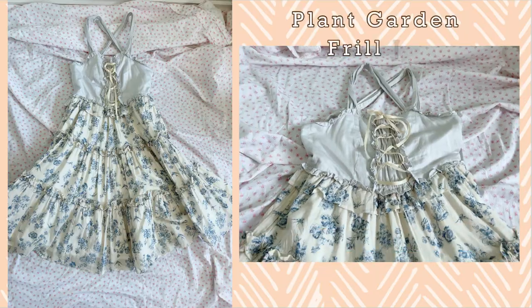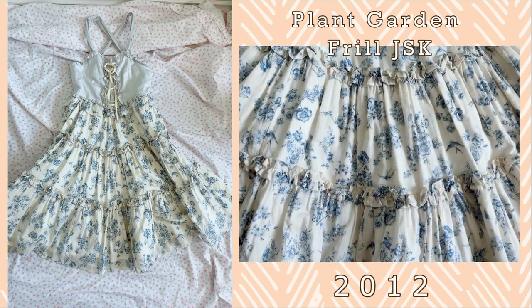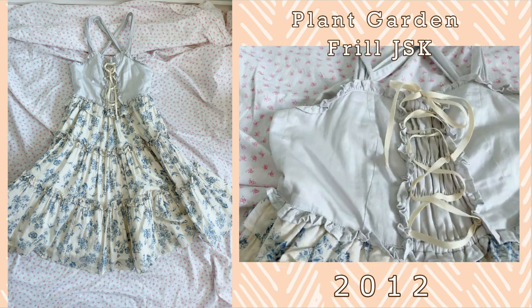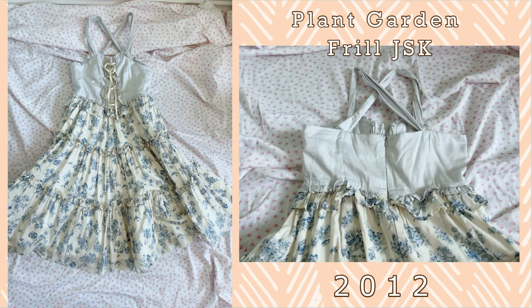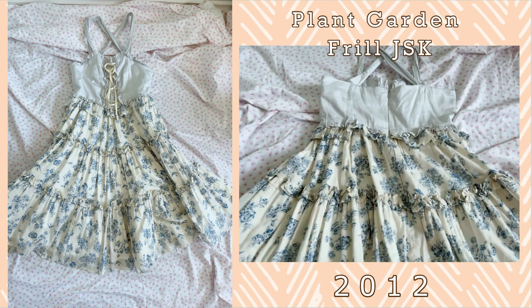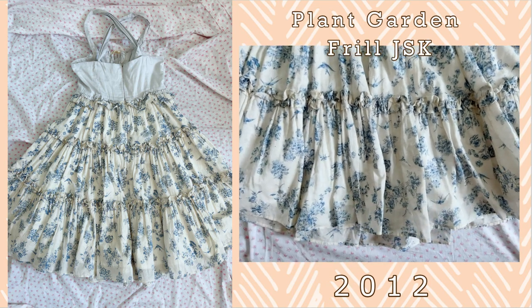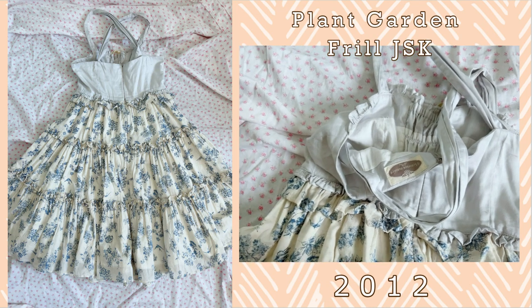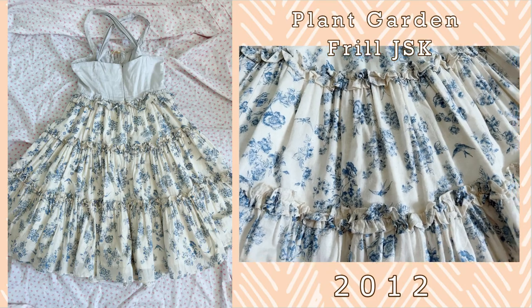The first one is the Plant Garden Frill JSK. This is one of my favorite JSKs. I love the tiered look and the ruffles on the bodice. It's quite comfortable to wear. The amount of ruffles and cut details on this make this one of my favorite pieces to wear. However, because of the amount of fabric used in this dress it can get quite heavy, so my hand doesn't reach for it as often as I'd like. I really love the print itself with the variety of flowers, and the texture of the fabric is really lovely as well.